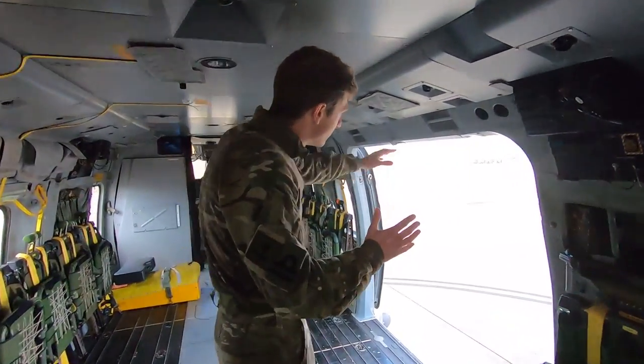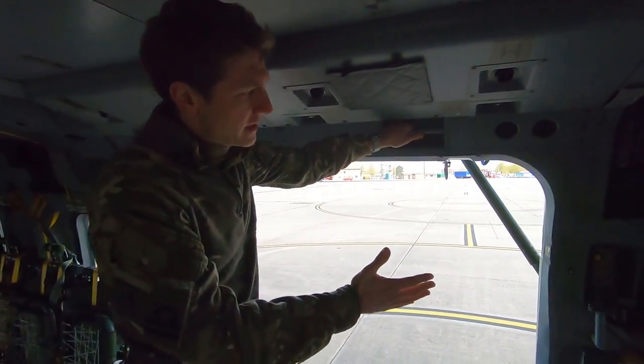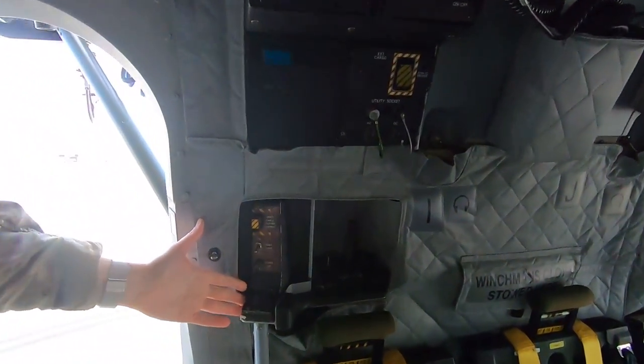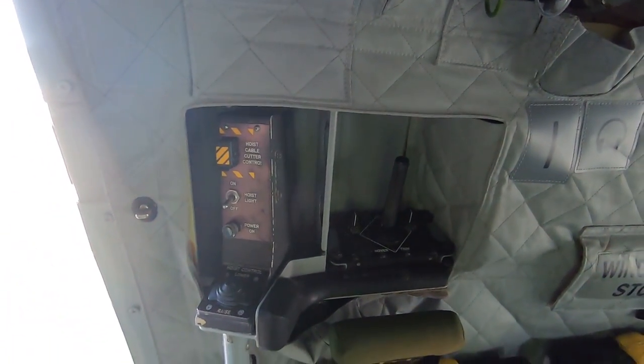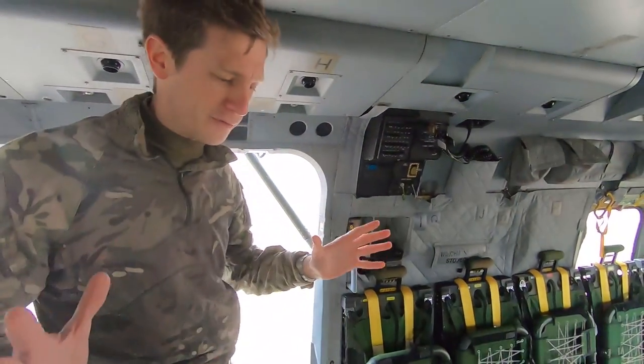If we're in a situation where we need to winch somebody, that winch can be controlled from the air crewman here. They can actually take a limited degree of flying control authority from the pilot and use this joystick to operate the aircraft up to about 10 knots in speed either way, which is a bit strange for us in the front going hands-off.